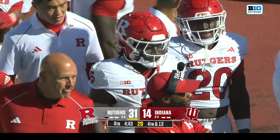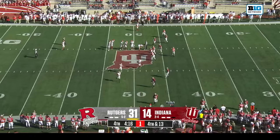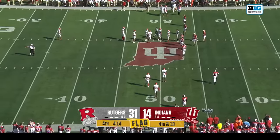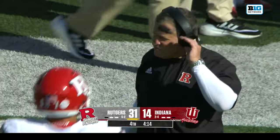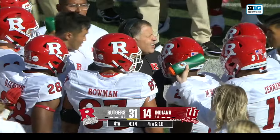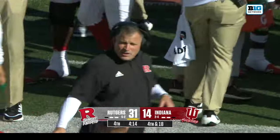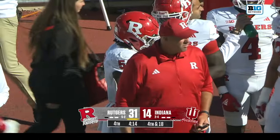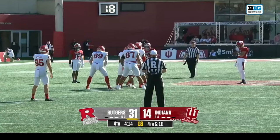Rutgers can work this all the way down to inside four and a half minutes before giving it back to the Hoosiers. You think about where Rutgers has been — they had high academic progress, and that's why they were a five-win COVID replacement team in their bowl game in 2021. That was valuable — develop young players, get three more weeks of practice, more reps. It was really important for Greg Shiano and Rutgers to get there today.